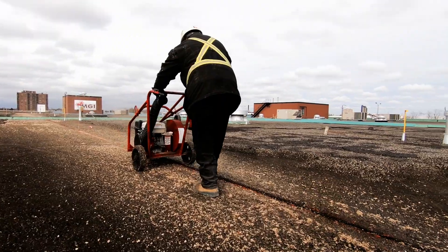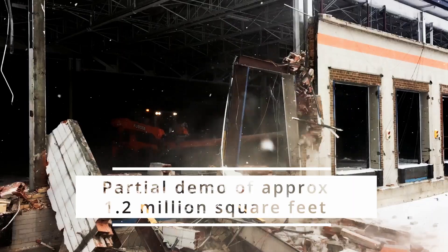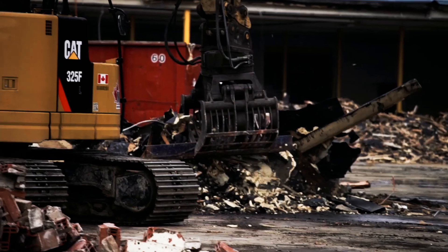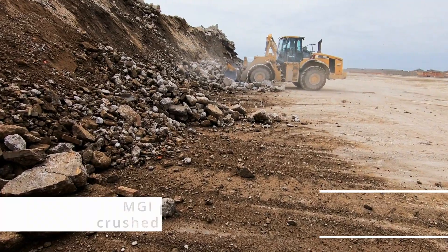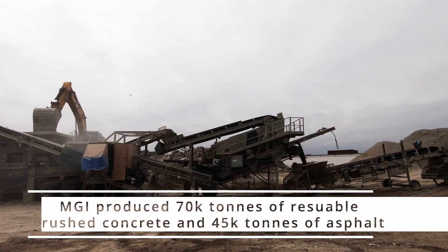In phase one, MGI completed a full structural demolition of the building including footings. Upon processing, MGI produced concrete and asphalt with our Rubber Master RM100 GO Mobile Crusher.